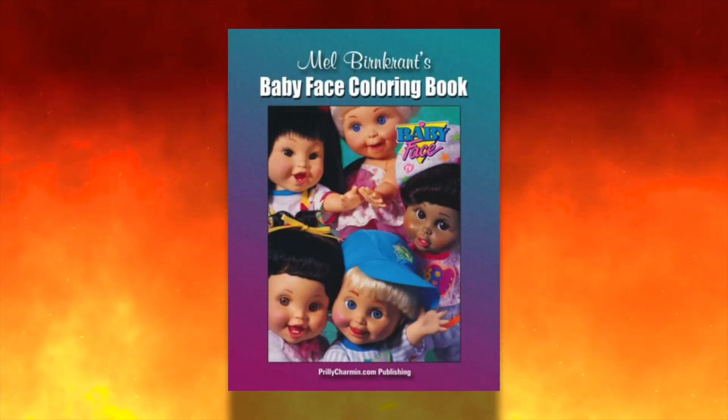Our story starts with a gentleman named Mel Burncrant. Mel is an American toy designer and legendary Mickey Mouse collector, specializing in pre-World War II toys. He is famous for his creations of toys such as the Outer Spaceman and Babyface.